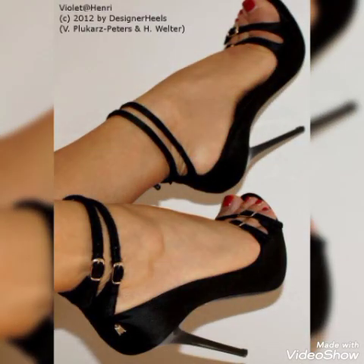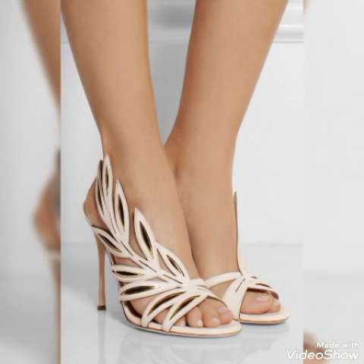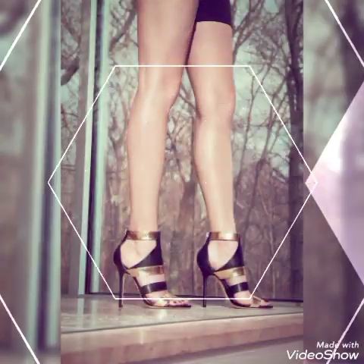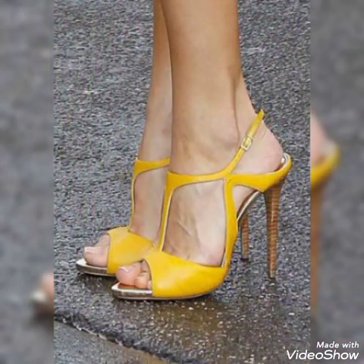representing the latest trending styles from all over the world for women in 2022. All these collections of pointed open high heel toe sandals you can use to make your personality elegant and gorgeous and to look younger and beautiful. If you are a fashion lover and want to know the latest high heel sandals and footwear collections and trends, then subscribe to my channel.